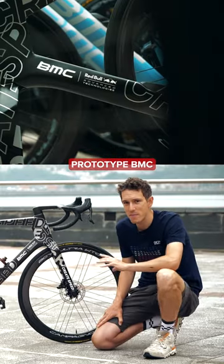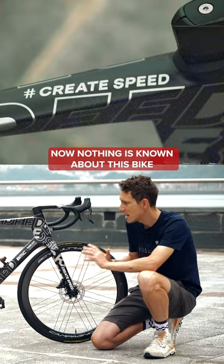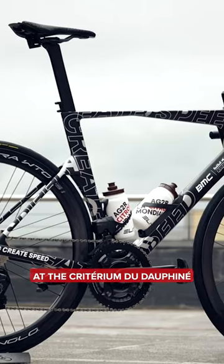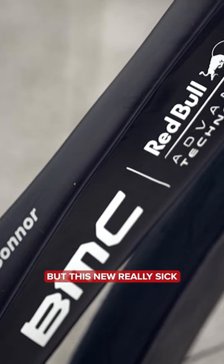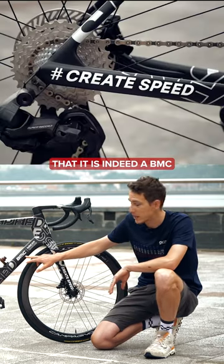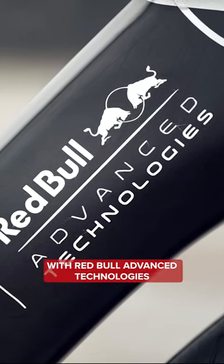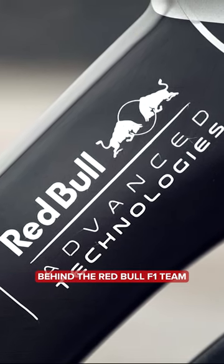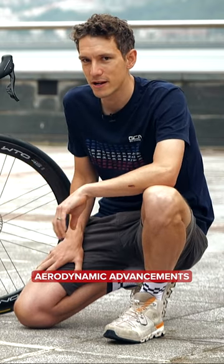This is the prototype BMC of Australian GC hope Ben O'Connor. Now, nothing is known about this bike. In fact, when it first broke cover at the Critérium du Dauphiné a few weeks back, it wasn't even officially a BMC. But this new, really sick custom wrap confirms that it is indeed a BMC, along with presumably a continuation of their mega exciting collaboration with Red Bull Advanced Technologies, which is the engineering department behind the Red Bull F1 team, yielding you'd assume some really exciting aerodynamic advancements.